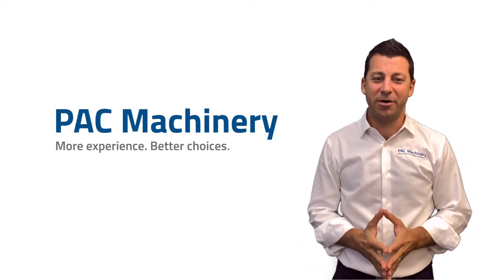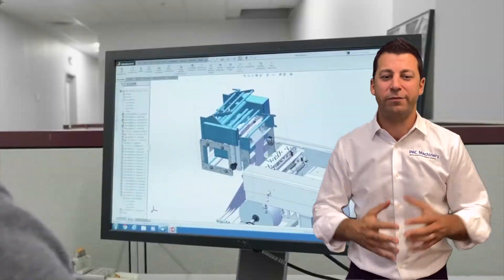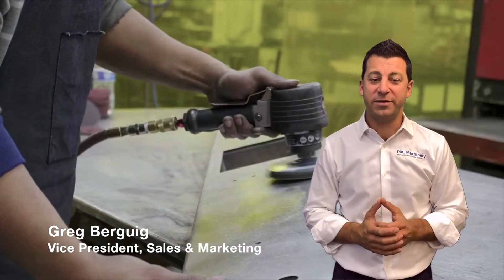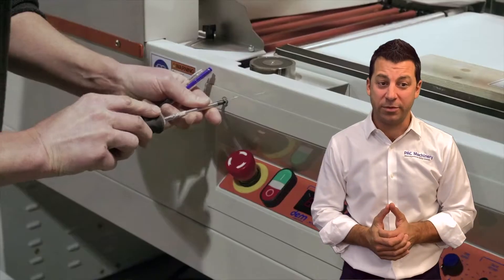Everybody knows that candy bars are great for being wrapped on a flow wrapper. But did you know that there are many other products and ways where a flow wrapper can help your business? I'm Greg Bergeek, Vice President of Sales and Marketing at Pack Machinery, and today I'm going to teach you a little bit more about some of our flow wrappers.